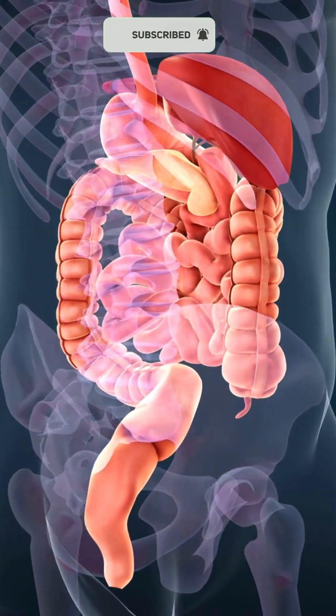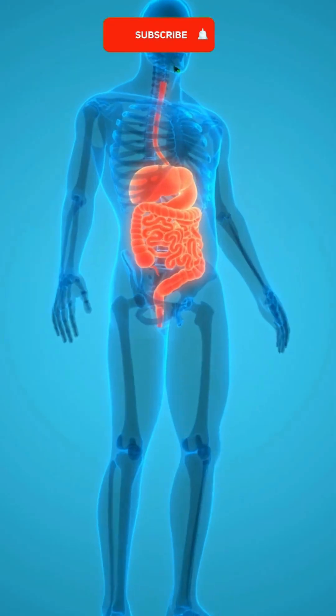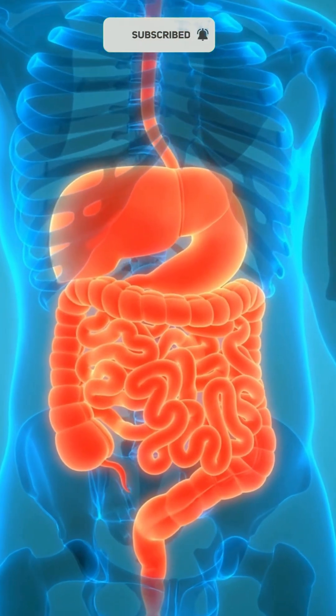From there, food moves into the small intestine, the main site for digestion and nutrient absorption, which is divided into the duodenum, jejunum, and ileum.